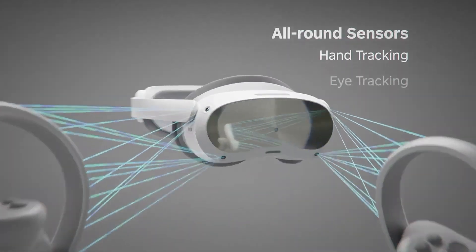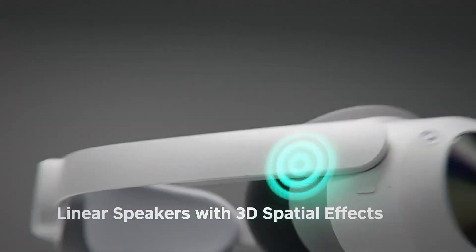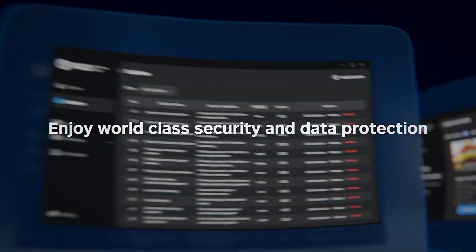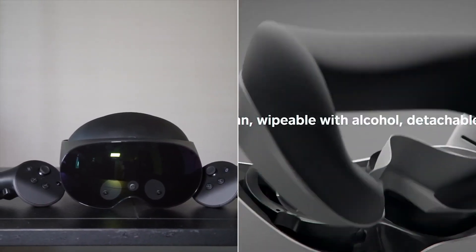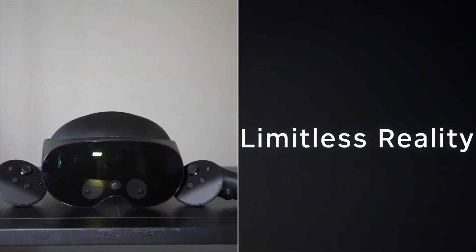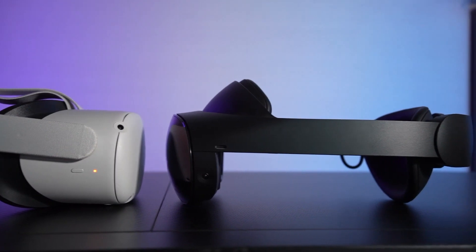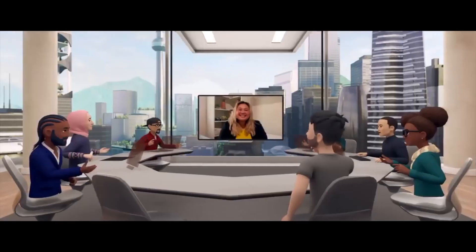The Pico 4 Enterprise VR headset is a great deal. You get lots of features and a higher resolution display than other headsets at the same price range. Eye tracking included as a standard makes it even more immersive than the Neo3 Pro, which doesn't have eye tracking. It's far more affordable than the MetaQuest Pro, which has fewer features but costs twice as much. So if you're looking for an immersive virtual reality experience that won't break the bank, this is the perfect device for you.